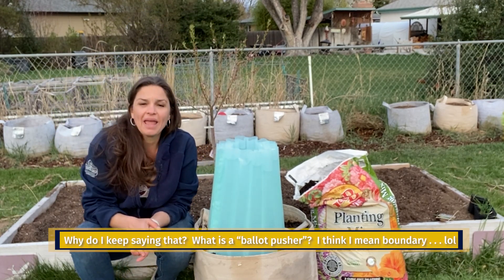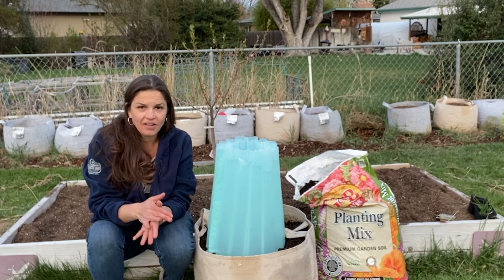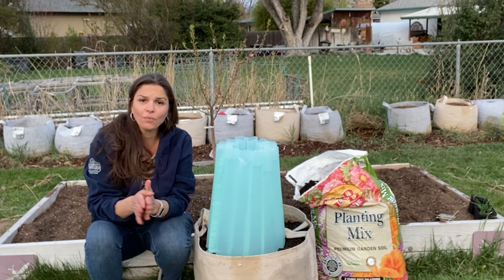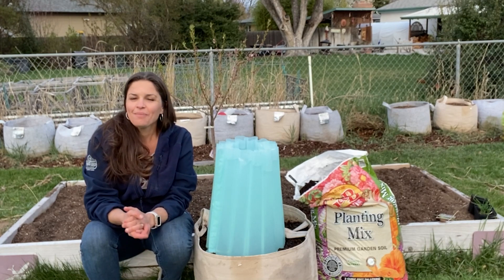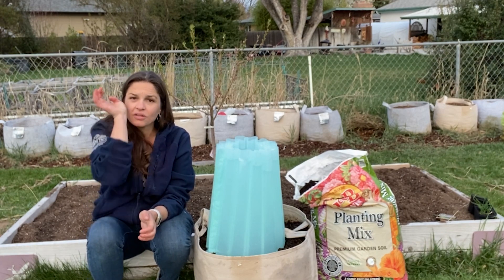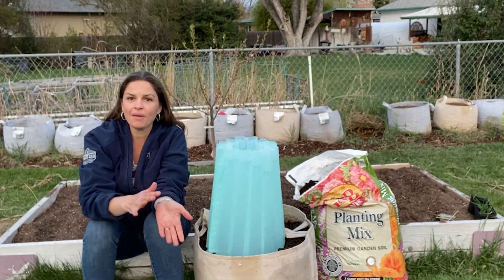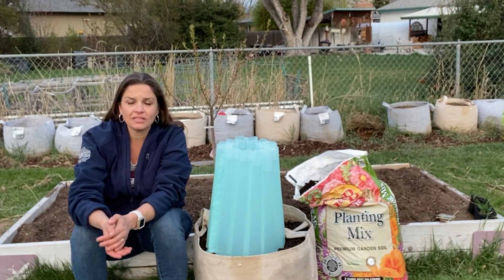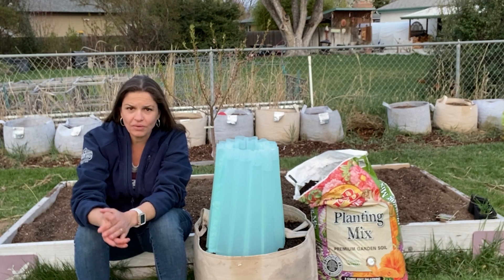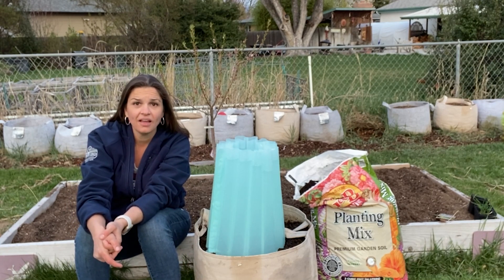So if you want to be a ballot pusher this spring and start some tomatoes, this is a way you can give it a shot. It's not 100% foolproof, but it is potentially a way to get a jumpstart on the season. What wouldn't I do this way? Peppers. Peppers don't like cold soil at all — just wait. I would keep my peppers indoors or shuttle them in and out throughout the day so they come out when it's warm and come in at night. If you get the root zone of peppers cold, they often just don't recover fully. Wait until temperatures look solidly above 50 at night.